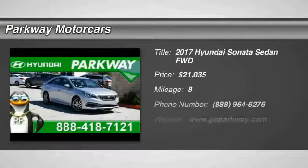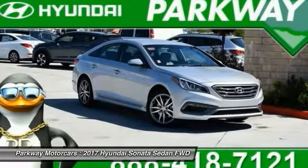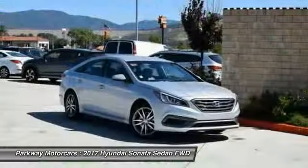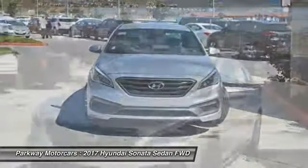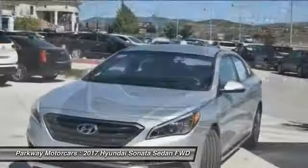Stop by and take a look at the 2017 Sonata. The Sonata has a long list of technologically advanced interior features and options that make driving safer, more convenient, and much more fun. Don't forget the exterior corrosion protection — a 14-step roto dip system that provides unmatched protection for your Sonata.